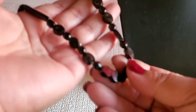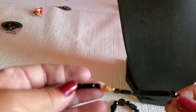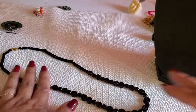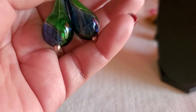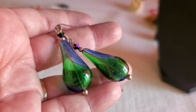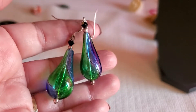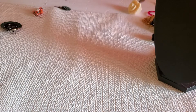Another black necklace — it's like a black theme in here. And it has a barrel clasp gold tone. $3 for that one. And this beautiful earring — it's like blue and green, I think they're glass. I'll be $4 on that one.